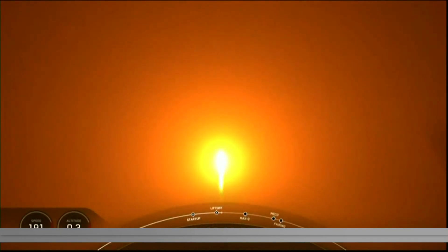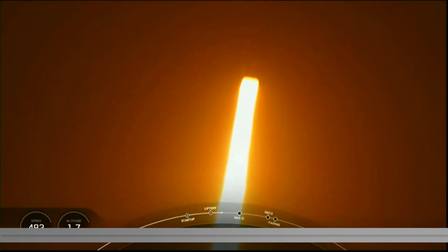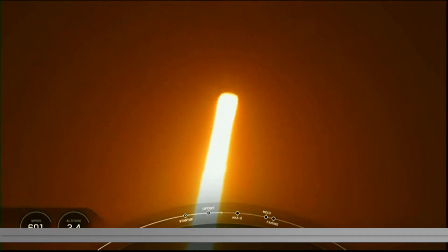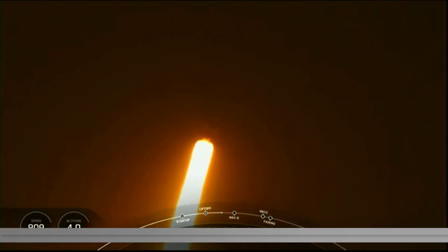Nominal first stage chamber pressures. Falcon 9 is pitching downrange. Falcon 9 has successfully lifted off from pad 39A.